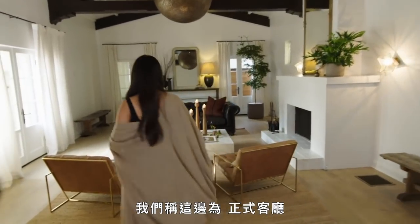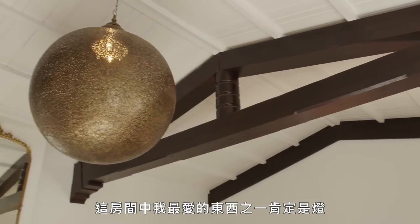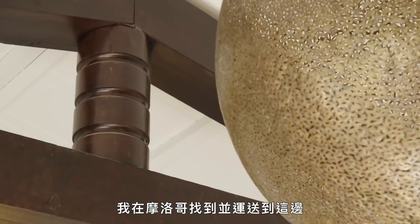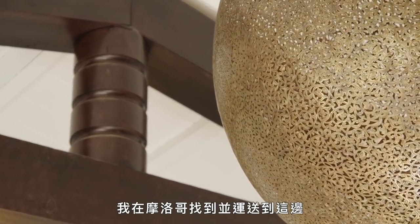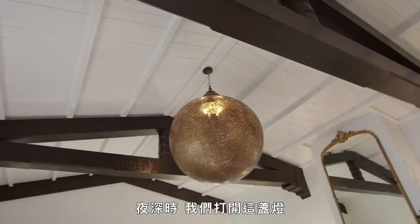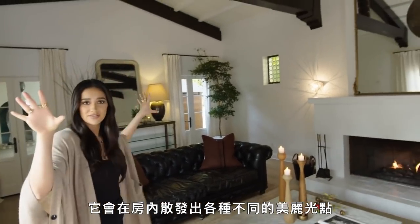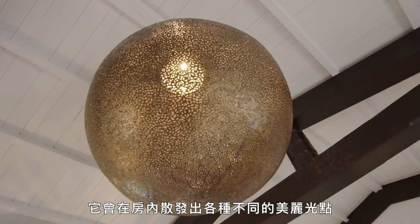This is our — I like to say — formal living room. One of my favorite things about this room is definitely this light fixture. I found it in Morocco and had it sent over here, and I just love what it does to the room, especially at night. When it's dark, we just turn this light on and it just spews all these different beautiful light speckles around the room, which is really pretty.